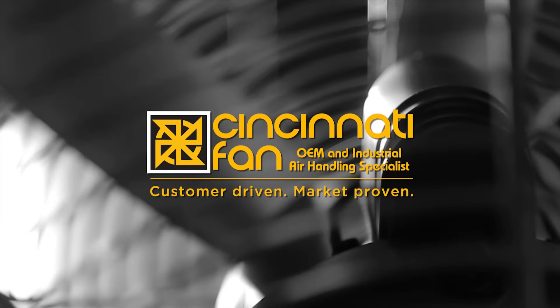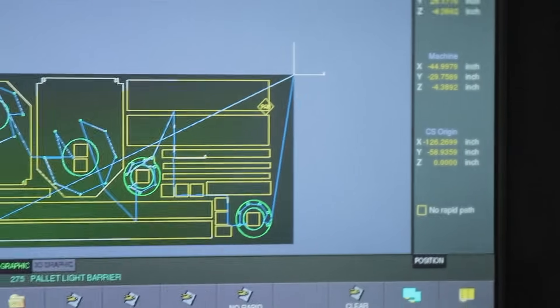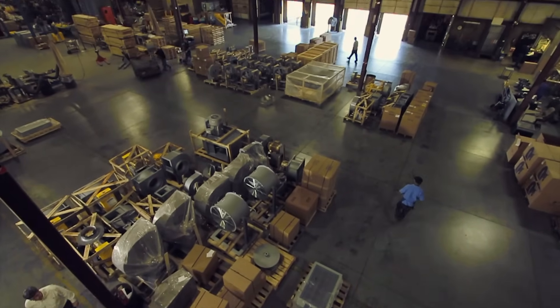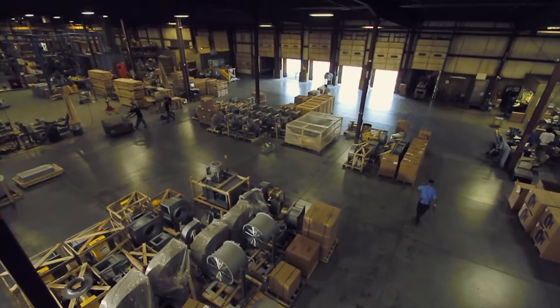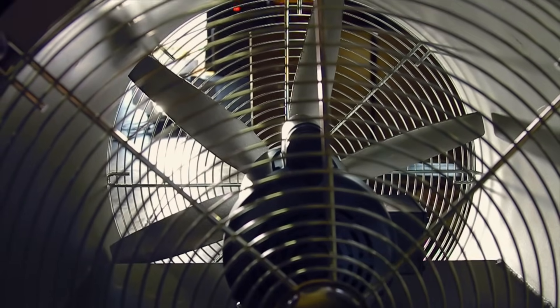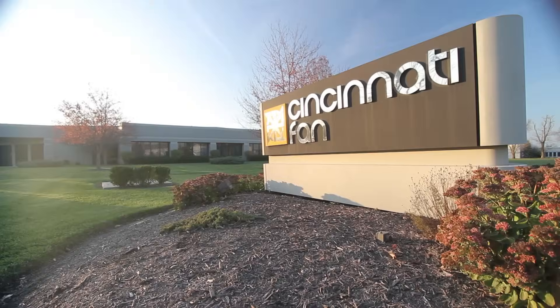Cincinnati comes up number one for us. Just a solid company — from the sales team, to the applications engineers, to the shipping, through the whole aspect of the business, it is a top-notch facility. You're going to get a reliable fan. You're going to get it quickly. If for some reason there is an issue, we're going to take care of it. We look out for the customer. We try to focus on their needs and meet their needs in a short, timely fashion. Cincinnati Fan is the clear choice.